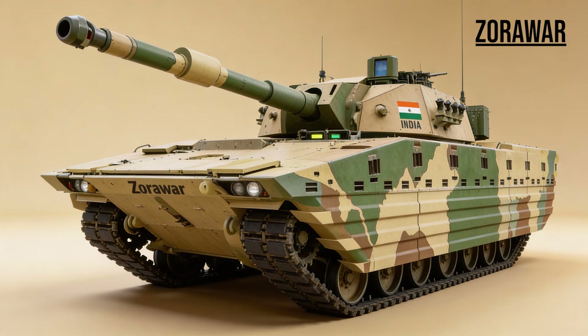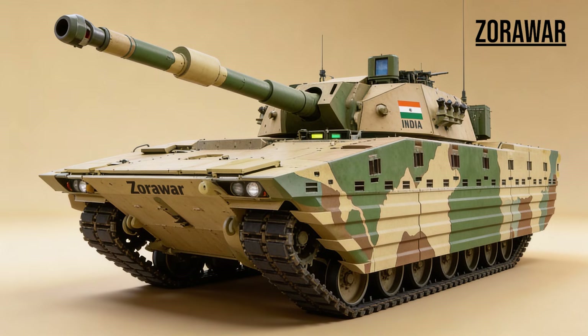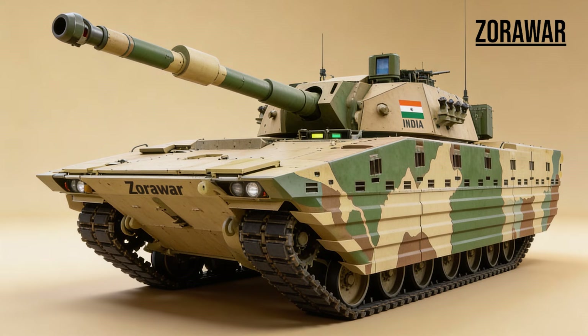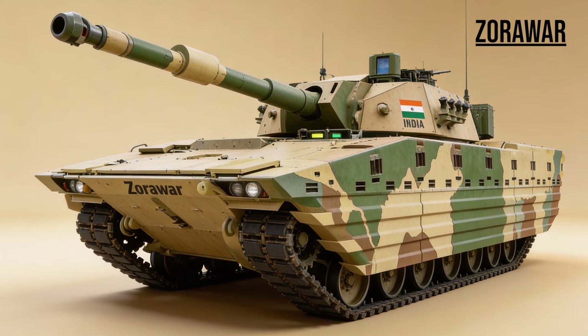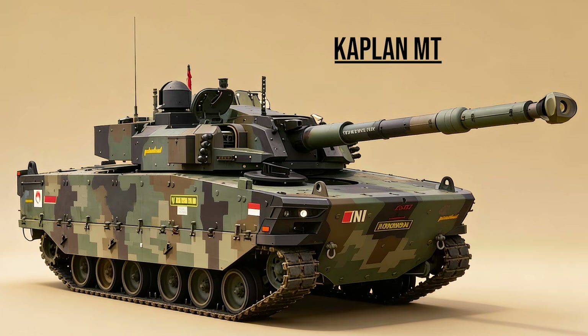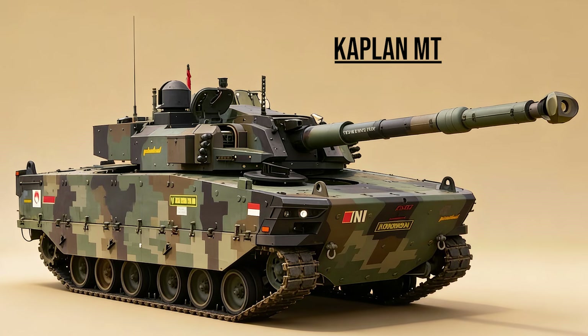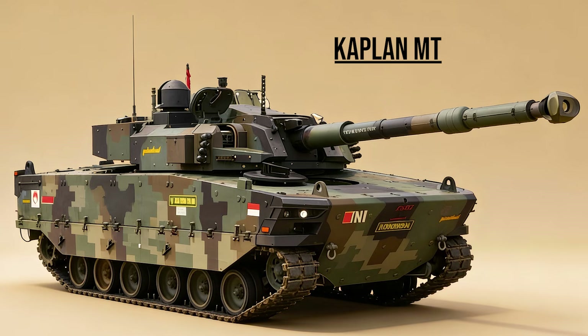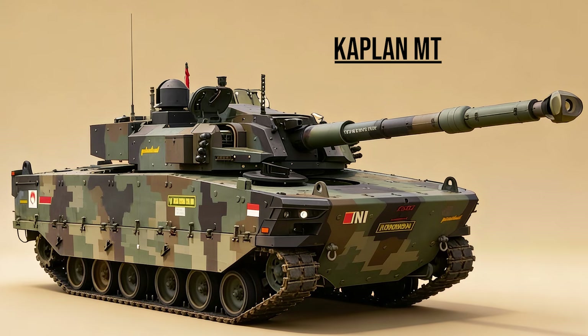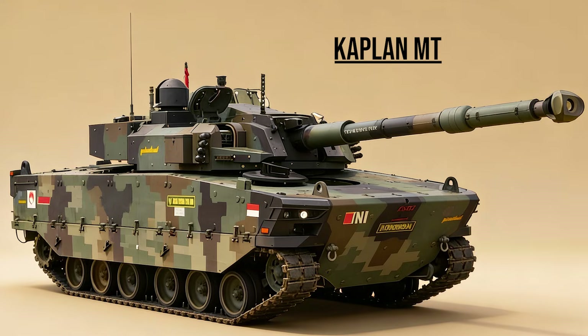Zorawar, the High Altitude — India's answer to the Type 15. A brand new light tank designed for the freezing heights of Ladakh, prioritizing speed and drone integration over heavy armor. Kaplan-MT, the Tiger — a joint project between Turkey and Indonesia. It represents a new class of medium tanks, cheaper and lighter than an MBT, but armed with a lethal high-pressure 105mm gun.